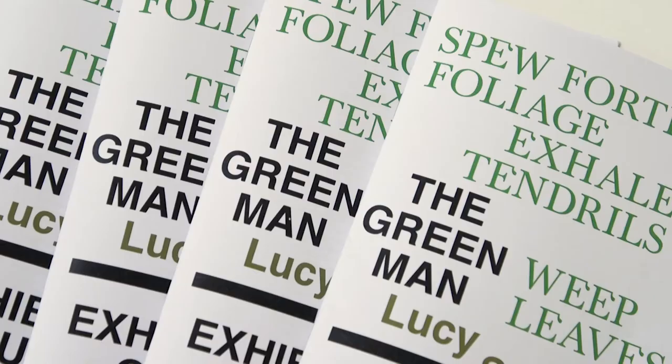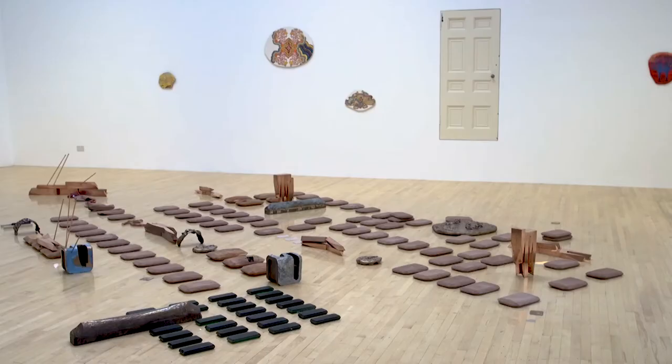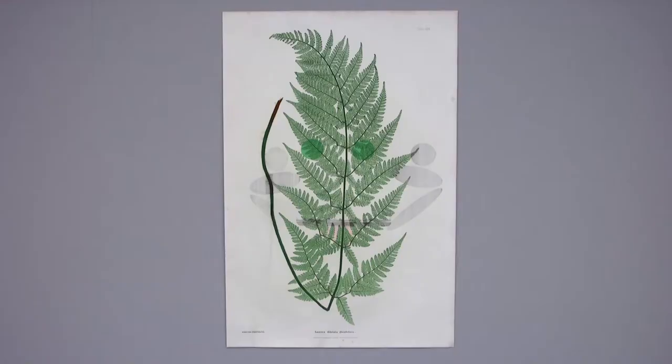My artistic practice — I'm a bit of a jack of all trades. I work in lots of different mediums and mainly what I'm focused on is making exhibitions for the context that they appear in. So I usually visit a site or research where the exhibition is going to be and then try to make something specifically for that place.